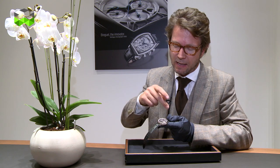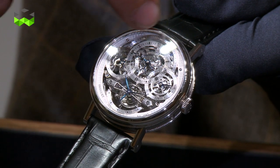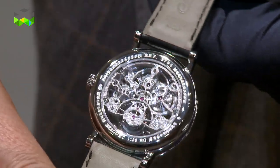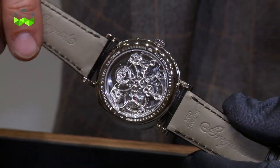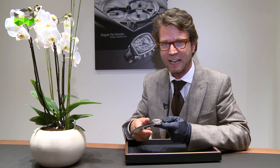You can have it either skeletonized, as this one, or with a more plain movement inside. One of the main characteristics in terms of design is this hour and minute dial — it's a sapphire disc that has been polished and it highlights the hands much better. On the back, you would see much more classic engraving, as we're used to with Breguet watches. This watch has a power reserve of 50 hours, and the retail price of this platinum skeletonized version is 249,000 Swiss francs, including taxes.